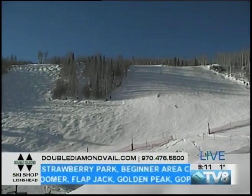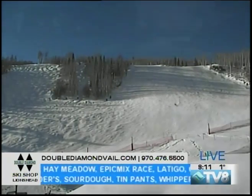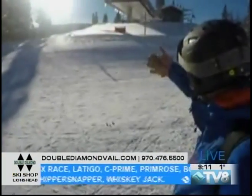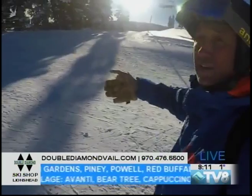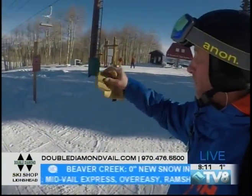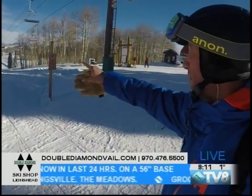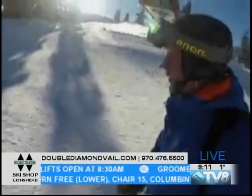Top of the mountain. This is where the Strawberry Park Express lift comes up — just got off there. That comes out of Beaver Creek Village. And this is where you get off of the Upper Beaver Creek Express. These two areas come together. This is the lift that accesses out of the Bachelor Gulch area, which is where I'm going to drop into momentarily.